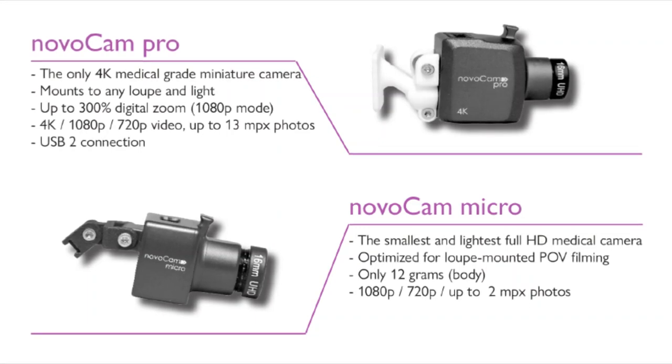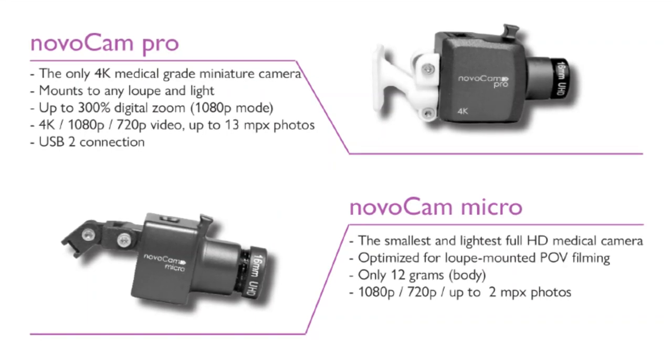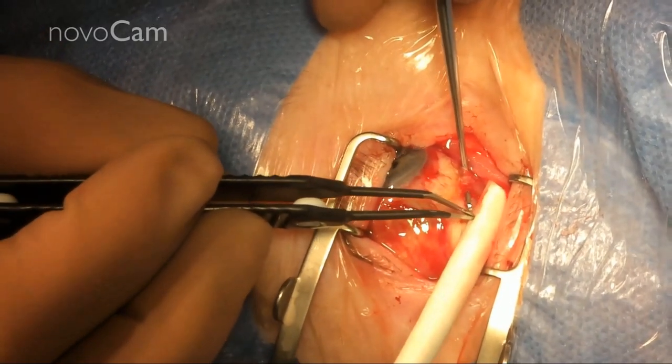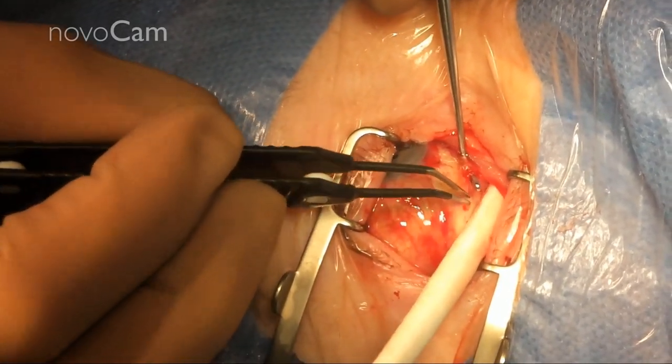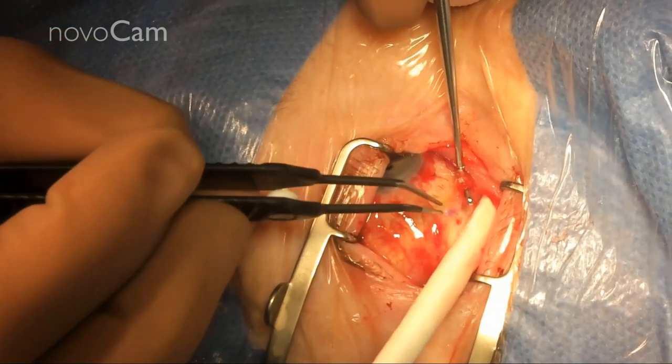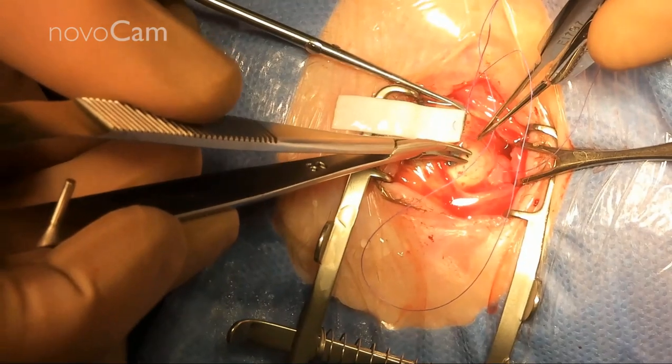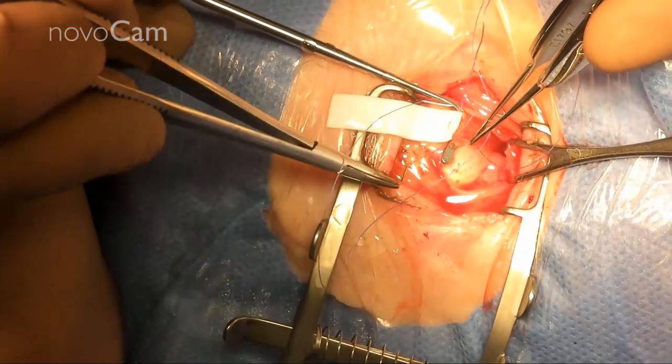Both cameras are USB connected to ensure continuous operation and recording for the whole procedure and connect to normal medical pieces. It's a simple plug and play. Here's a recording of an eye surgery with the full HD camera mounted onto a loop.